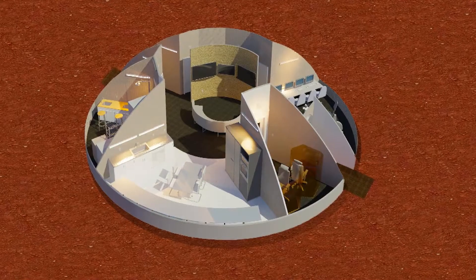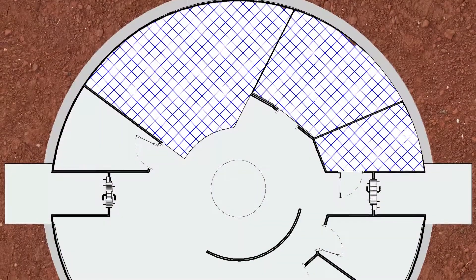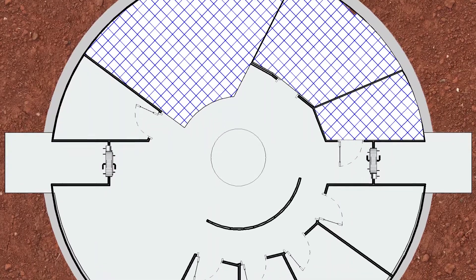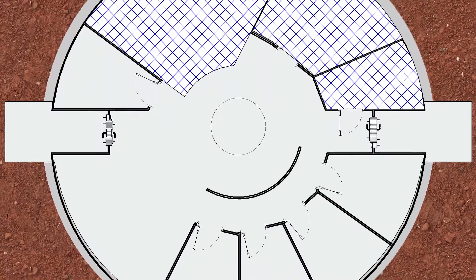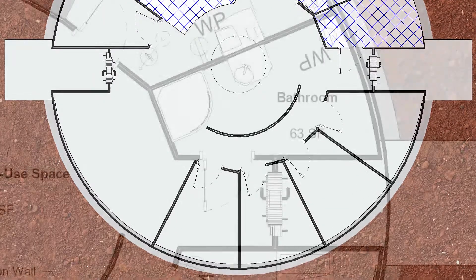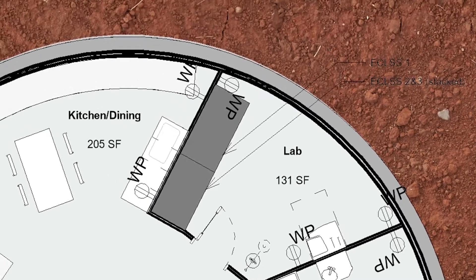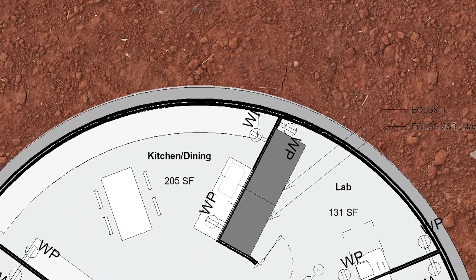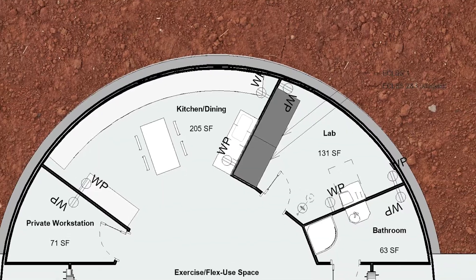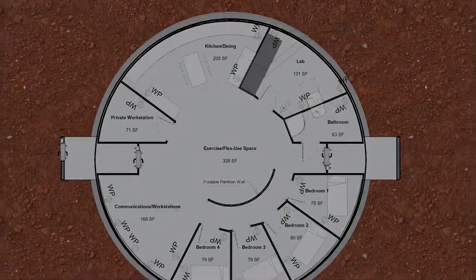The interior layout is where this design truly sets itself apart. The entire interior is based off of separating wet areas from dry areas. Wet rooms, such as the lab and the kitchen, are on the opposite side of the habitat from dry rooms, such as the bedrooms. This allows for a concentration of plumbing and mechanical units within the wet side of the habitat, which decreases the overall amount of resources necessary to create this habitat, as well as eliminates excess materials running through the structures, floors, and walls.